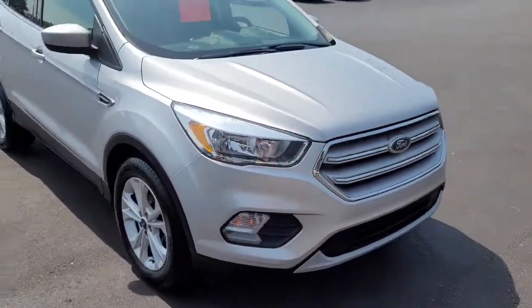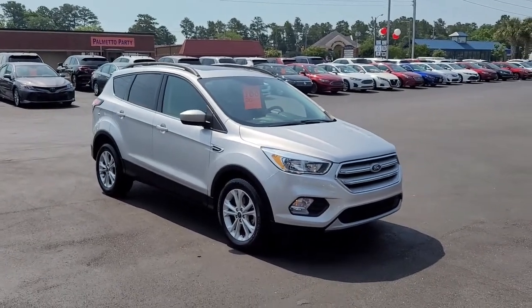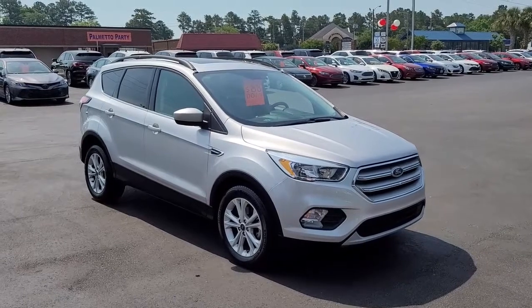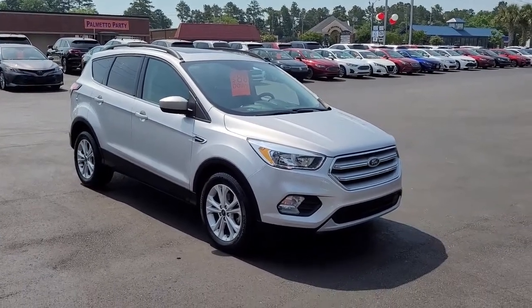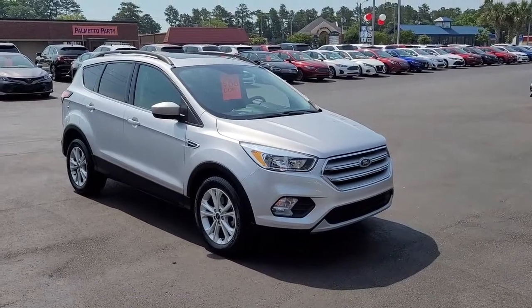Just a very nice 2018 Ford Escape SE here at Cartown Kia of Florence. If you have an interest or more questions about this vehicle, I encourage you to visit our website at cartownkiaflorence.com, or even better yet, come on in and take it for a test drive.